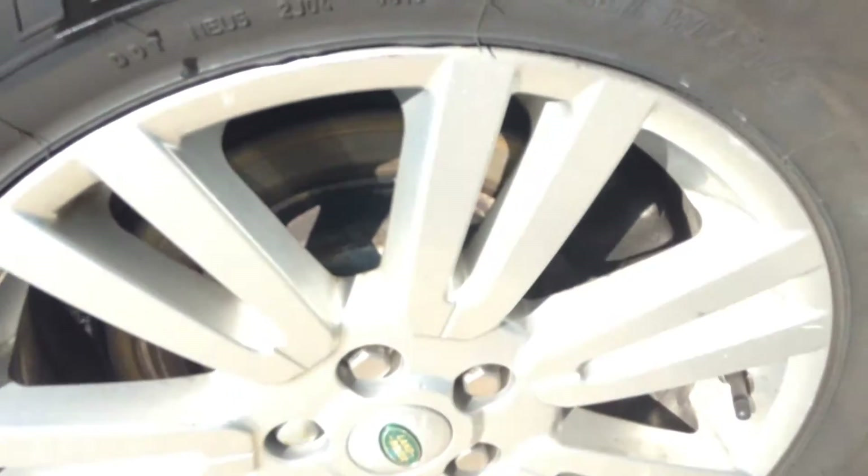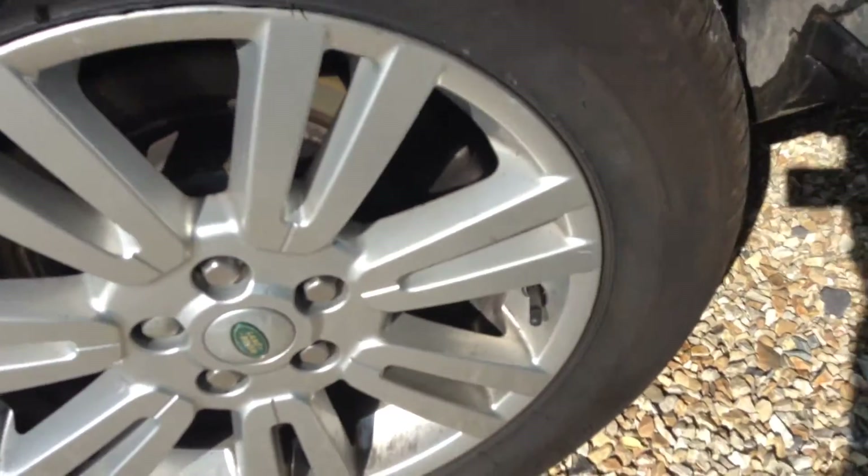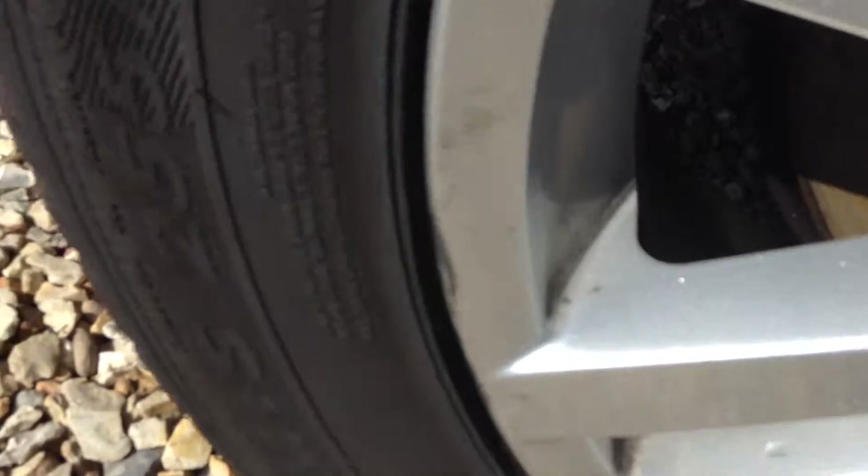Other marks here and there. Rear passenger side door — scratch there and a few very light scratches along the door as well, two chips as you can see.